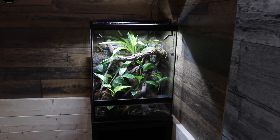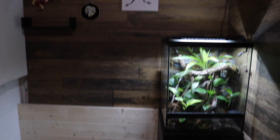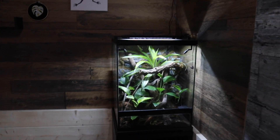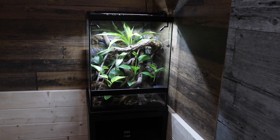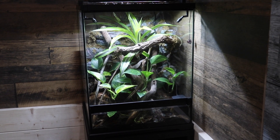Hello everybody and welcome back to my channel. Today we are here in my filming room slash rabbit room slash frog tank room. Today I'm going to be giving you all an update on Bert and his brand new enclosure that I set up using the new Frogs & Co terrarium products.